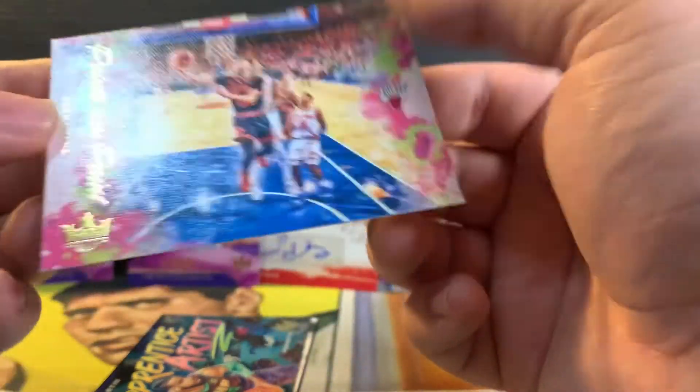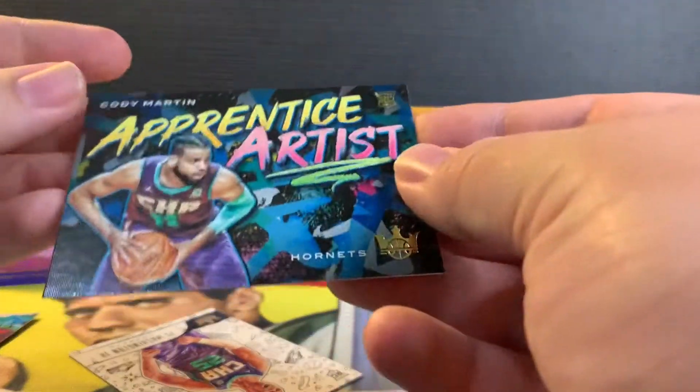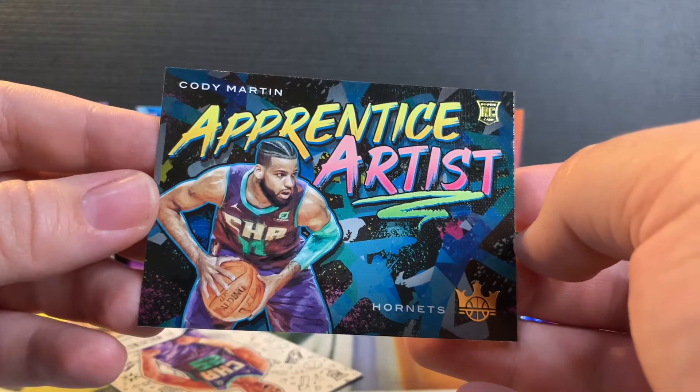And who's this — oh, Zach LaVine right there. Apprentice artist Cody Martin — rookie card, nice.